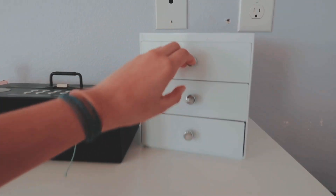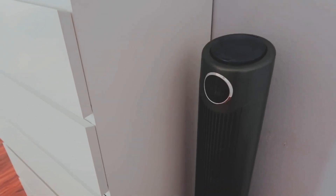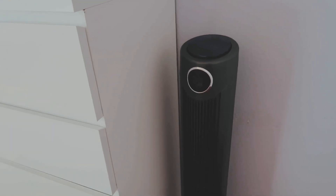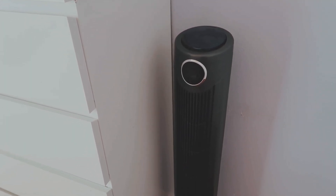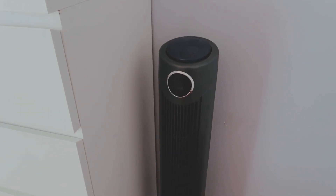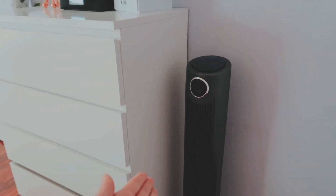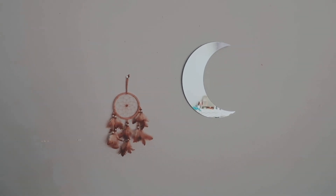Then I have my perfume and this drawer from Target — it's just like an organizing drawer with a lot of random stuff in there. Over here I have my fan because my room is so hot. It's on top of the garage so it gets really hot in summer and really cold in winter. It's Florida so it's mostly hot, that's why I have a fan. On the wall I have some pictures.